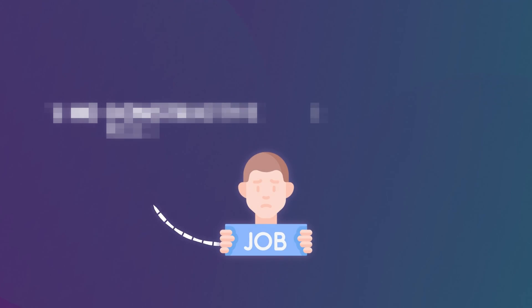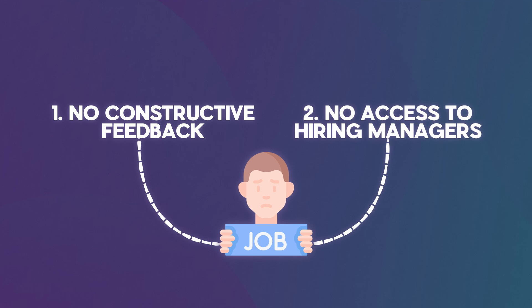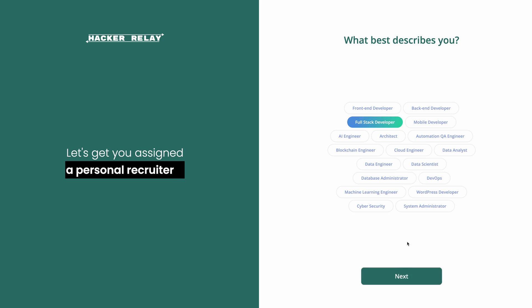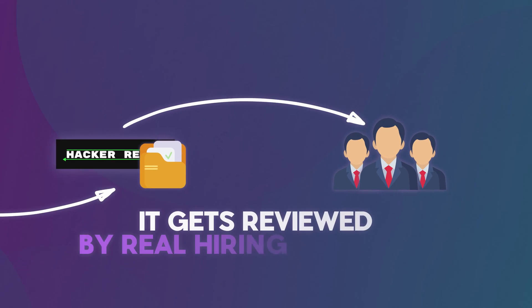Now that we have a resume, it's time to pull out the secret weapon for landing tech jobs. There are two main reasons why people struggle to get tech interviews: you will rarely receive any constructive feedback on your resume, and you don't have access to hiring managers. HackerRelay fixes this. HackerRelay.com is my secret weapon for landing tech jobs, and they're the sponsor of today's video. One of the most amazing features is their personalized resume feedback service — you submit your resume and it gets reviewed by industry experts and real tech hiring managers who know what tech companies are looking for right now. You get feedback and actionable insights on how to improve your resume's content, layout, and ATS compatibility.